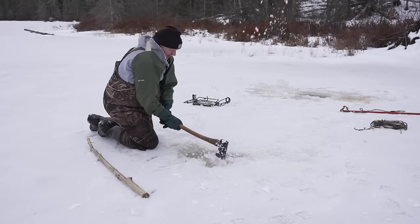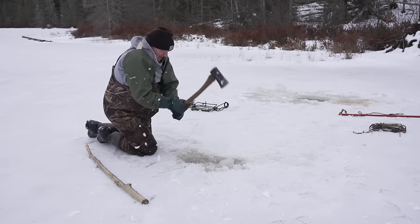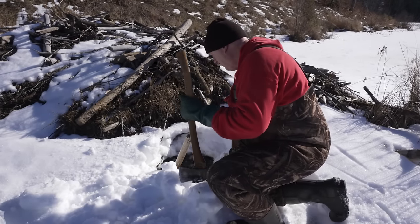It took many hours and a ton of work to set all these traps. Watch next week to see how we did and what he does with them. I think we got one.